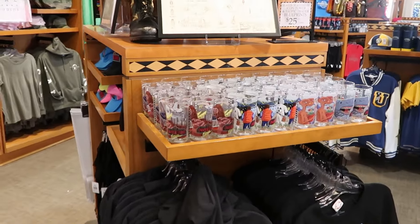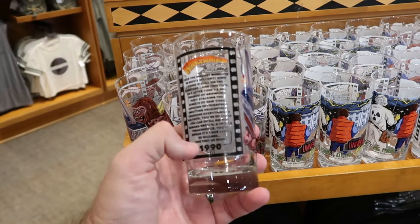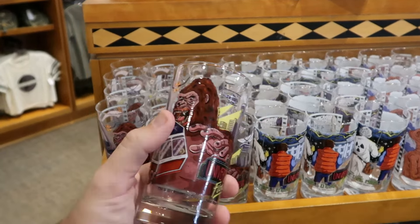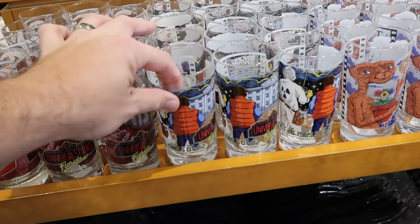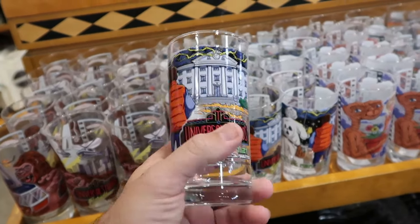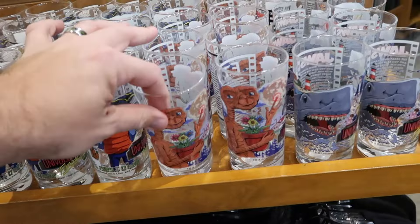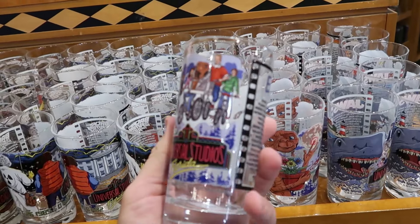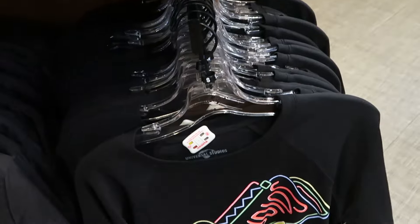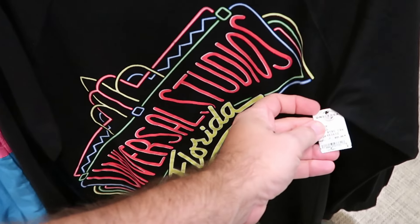Over here is retro Universal Studios merchandise. They have four really cool cups — Kongfrontation with King Kong for $10, the Back to the Future ride with Marty McFly dated $19.91, E.T. with Elliott in the vehicle, and Jaws — all $10 each for the drinkware. Right underneath is a really nice pullover sweatshirt with the retro design, Universal Studios Florida, for $55. They also have the same design in a windbreaker material.